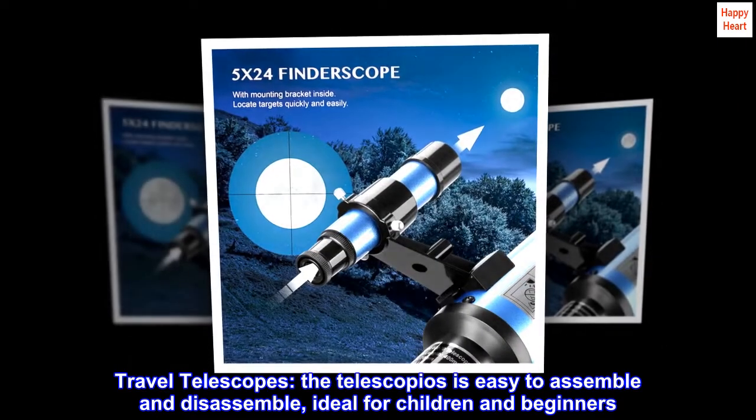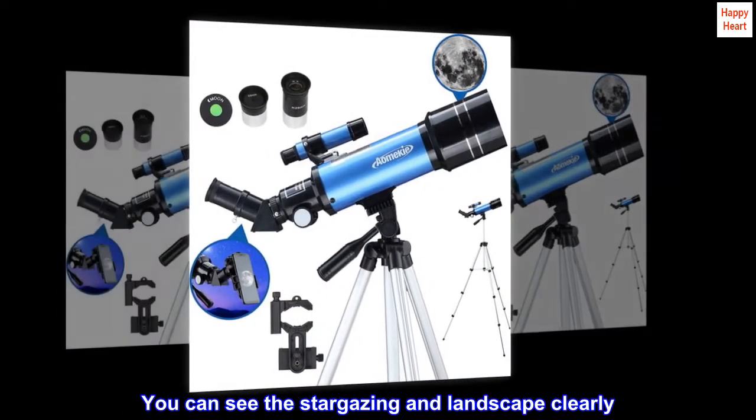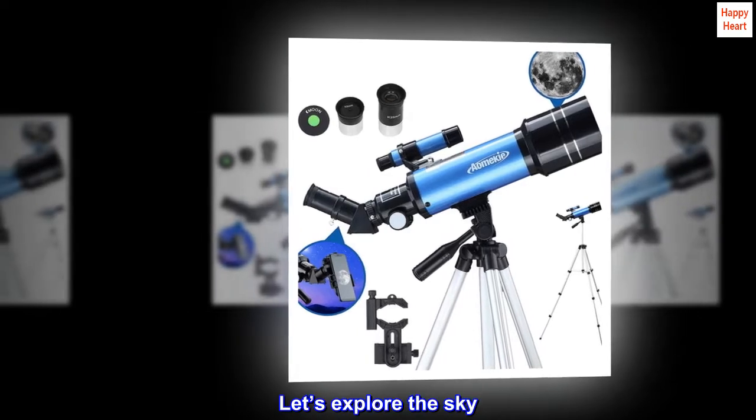Travel telescope — the telescope is easy to assemble and disassemble, ideal for children and beginners. You can see stargazing and landscape views clearly. It's also a perfect birthday and holiday gift. Let's explore the sky.